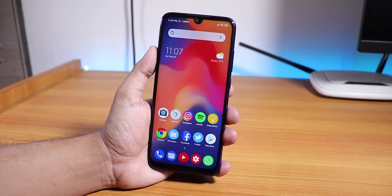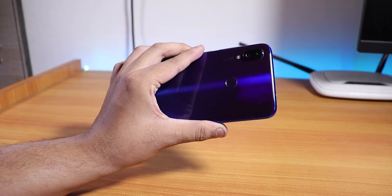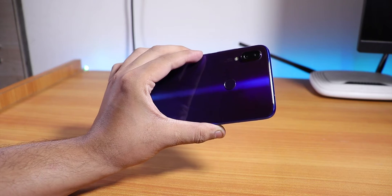Hey, what is up guys, this is TRO back with another video on the Redmi Note 7 Pro. Today in this video I'm gonna show you some different things about the MIUI.